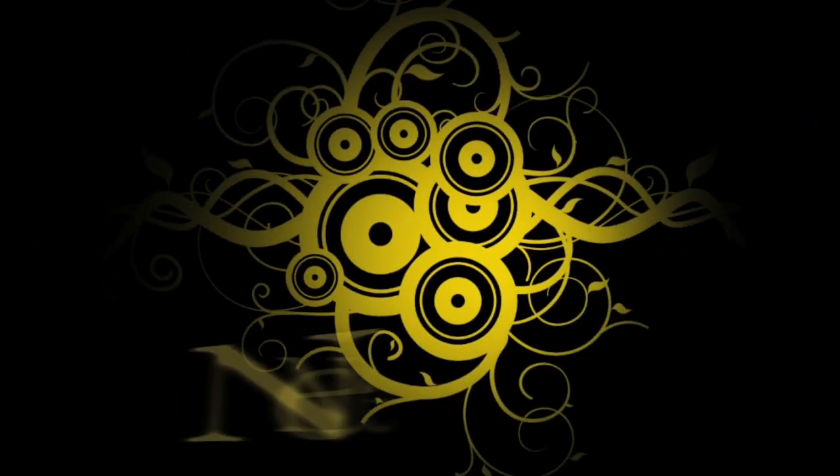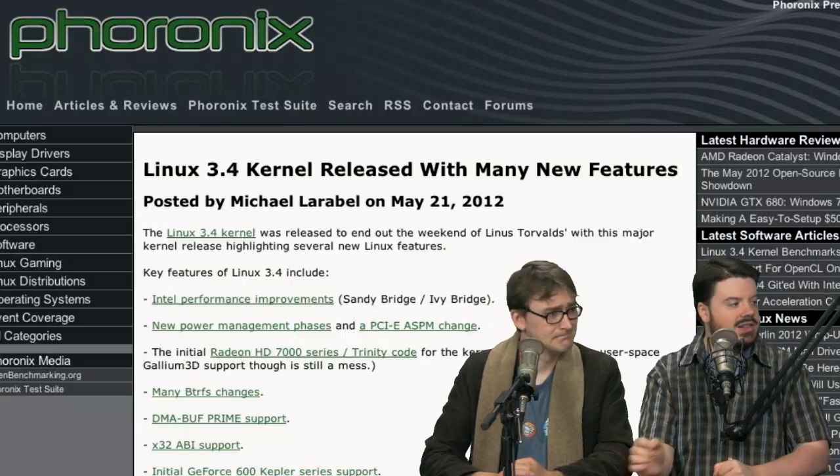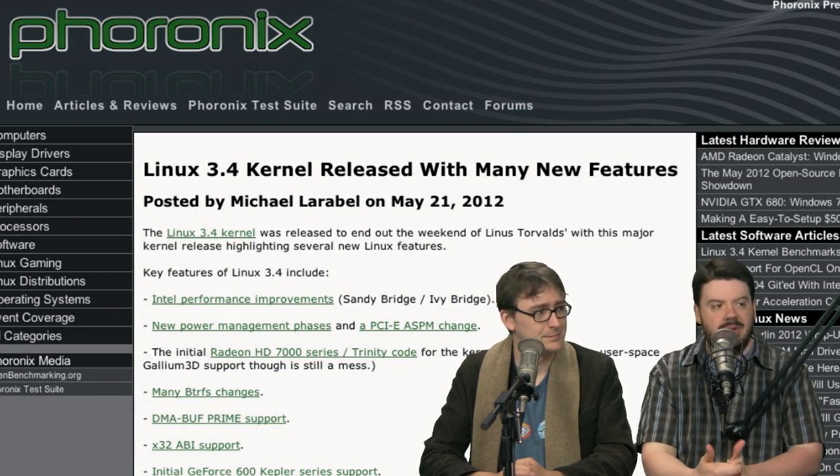Let's do the news. What's new in the news this week? The top story on the news docket: Linux 3.4 has been released.